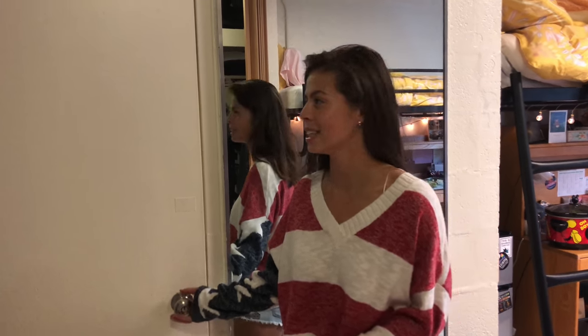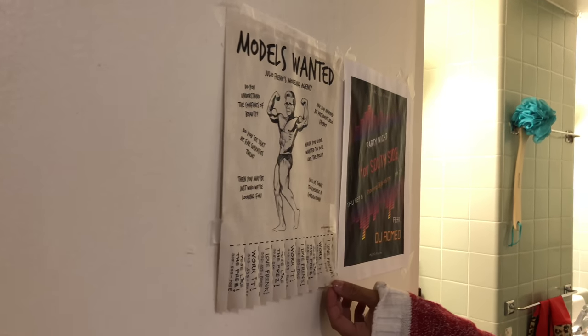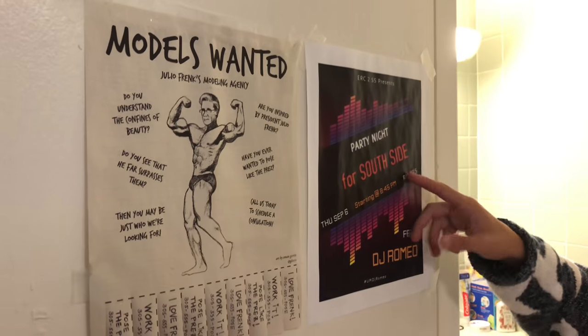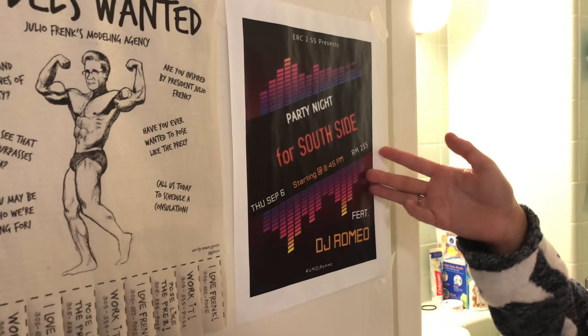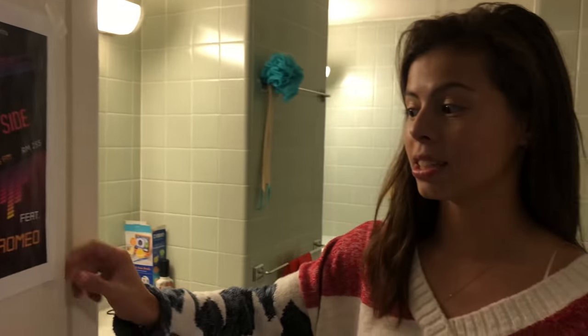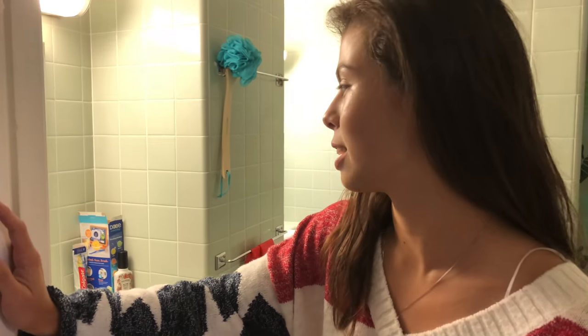Hey guys, it's Julie, Julia's roommate. I'm going to show you the bathroom in Eaton. Since it's suite style, we share a bathroom with another dorm — so it's two other people we share with. Inside, there's a little rack to hang our hand towels, and we have two signs up: one is kind of a joke featuring the university president, and the other is a party flyer for Southside. We're on the south side of Eaton Residential College, and one of the guys down the hall — since we are co-ed — is a DJ who was having a party for everybody.